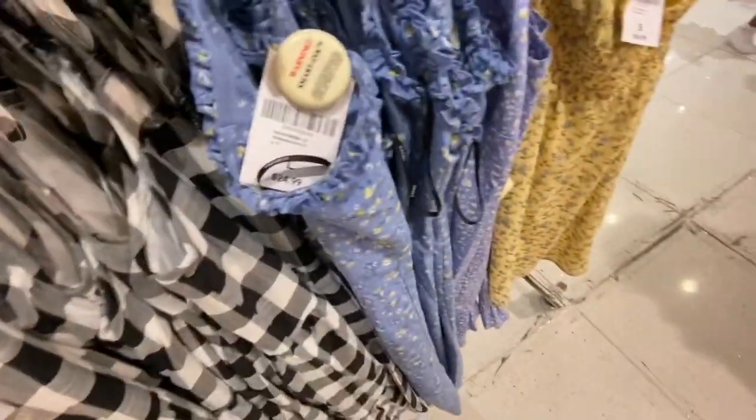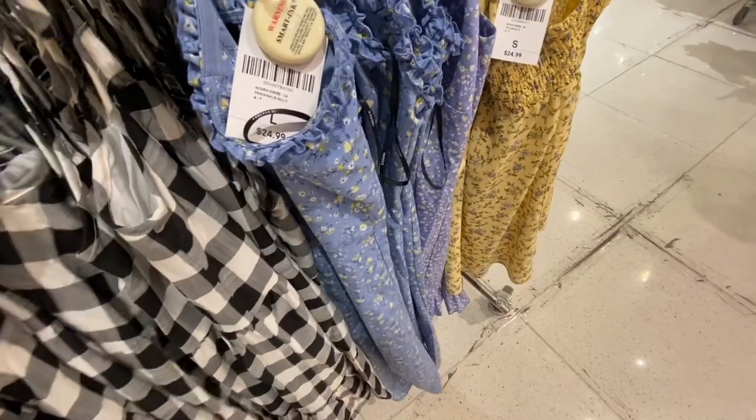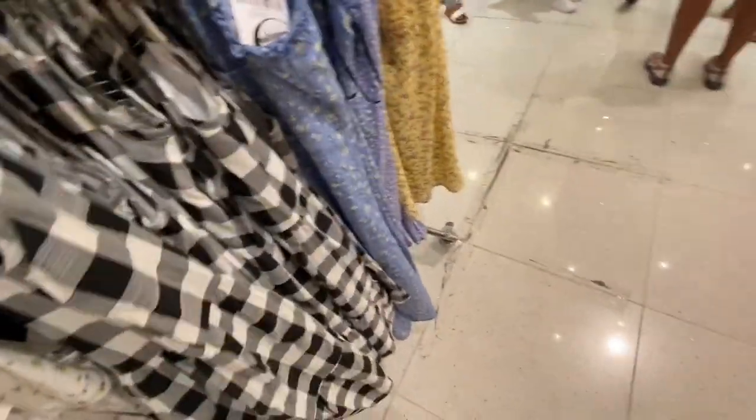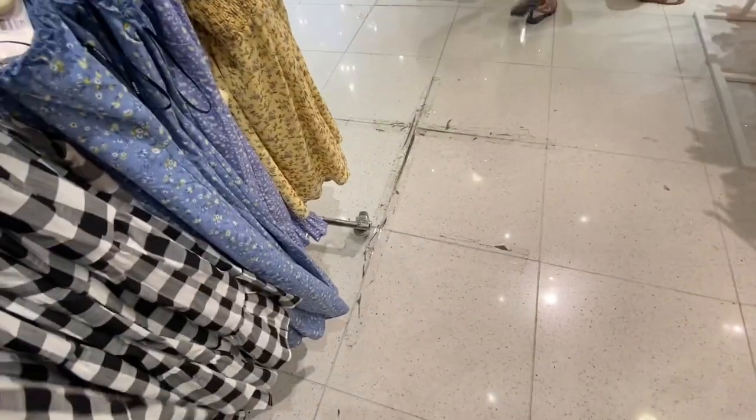So I went back to the black one because I kind of want it, but I didn't know — I don't know if small would be big enough. So I ended up passing on that.